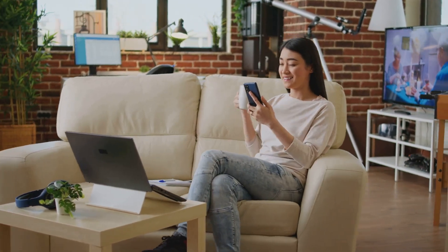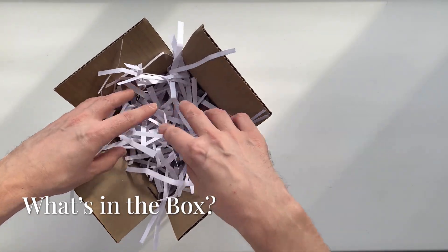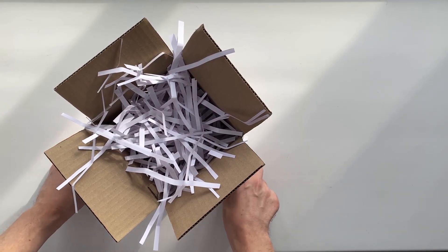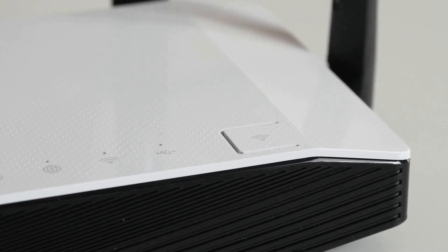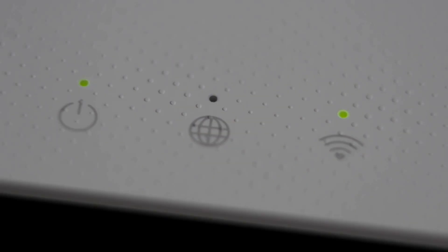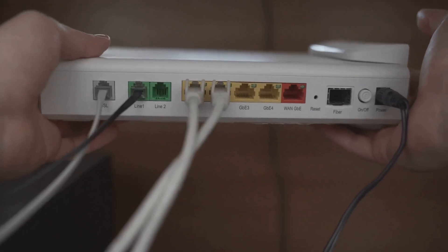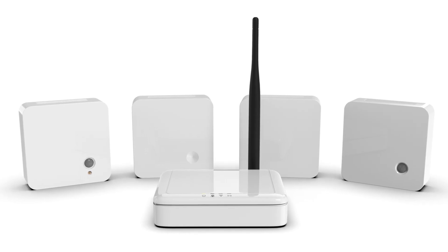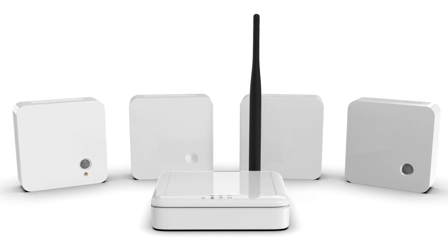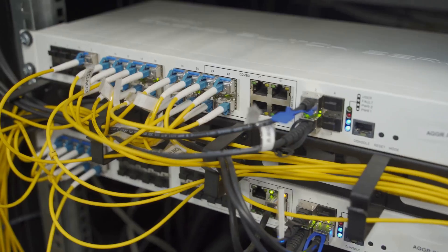When you decide to get a mesh wi-fi system, you'll find the box is pretty simple — there isn't a lot of complicated gear inside, which is great. The main things you'll find are the mesh nodes themselves: the small devices that will create your new network. You usually get a pack of two or three nodes. One of these will be your primary node — the one that connects directly to your modem. The others are called satellite nodes, and they'll be placed around your house to expand the wi-fi signal.